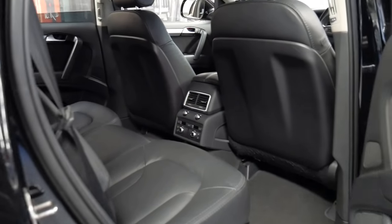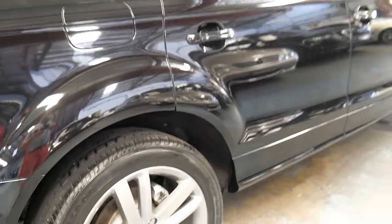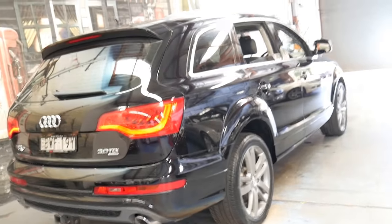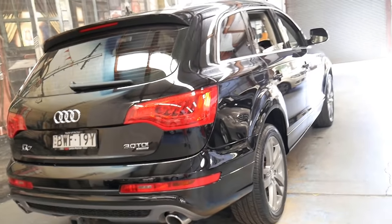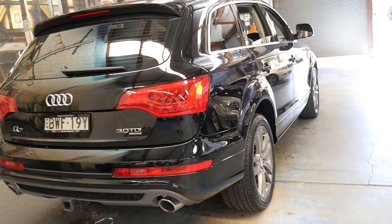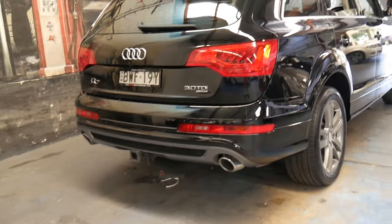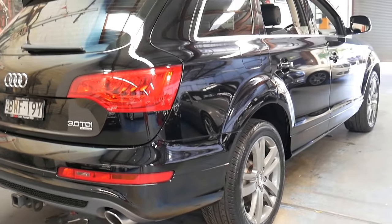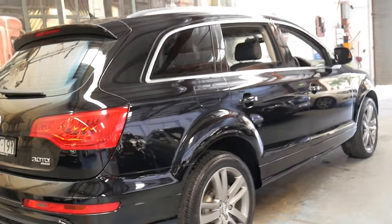The thing about these Audi Q7s is being a family car and a 7 seater, over 95,000 kilometres they can be very well used. If you imagine a family of five, six or seven getting in and out of a car like this for seven years — you can get dents, scrapes, scratches, a family dog. The list goes on. This car really doesn't look like it's been used as a family car.